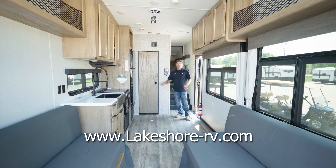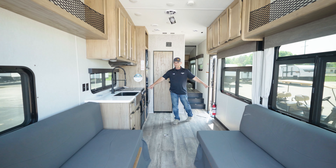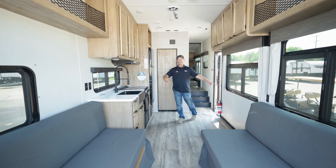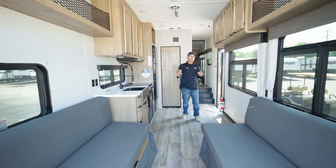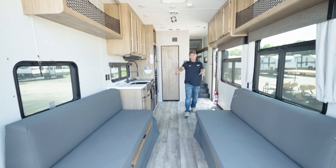Moving on to the interior, what we have here is a 13-foot garage in length and 74 inches at the narrowest point in the width. So your side-by-side, your four-seaters, your two-seaters, your golf carts, canoes, bikes — you can throw the kids back here, mother-in-law — so this can turn into a bed.